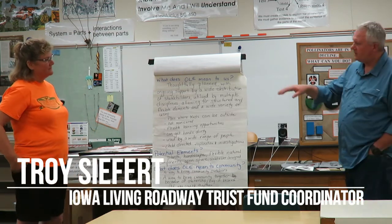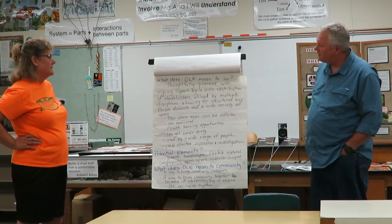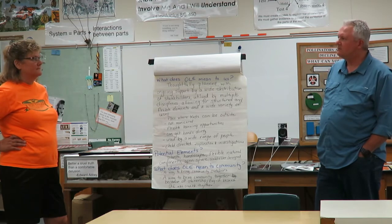They tried to make just one statement that brought together the elements they thought would be important to have a successful program or project throughout.